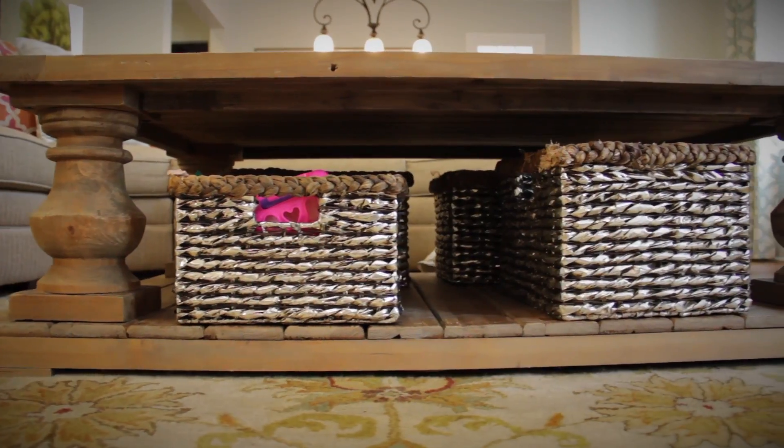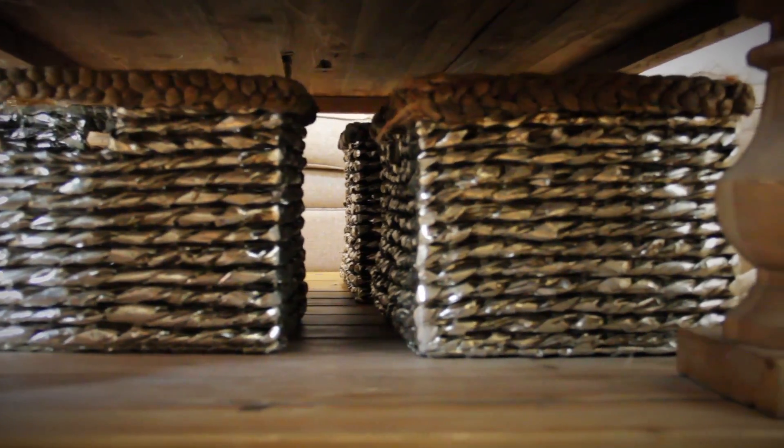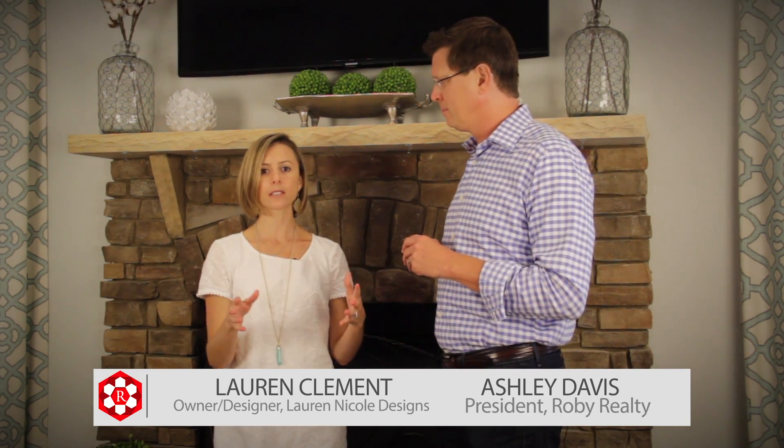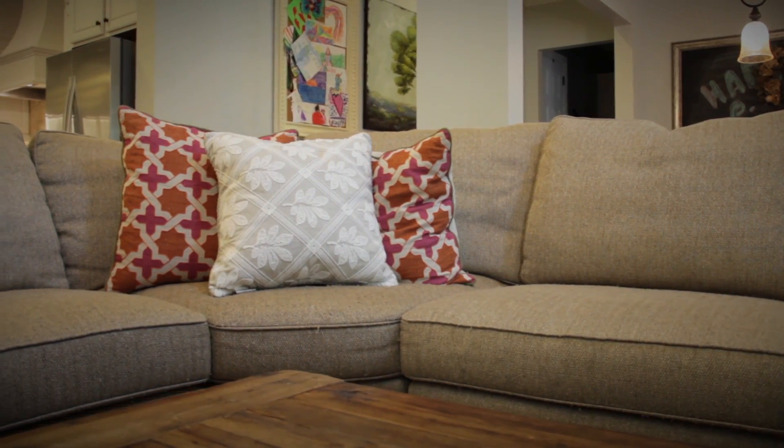So three quick tips to help you get your home ready to sell. Number one is storage baskets. If you can have some baskets under your coffee table, or if you have a credenza or any kind of console that you can add storage to, clean it out so that you can add some baskets — for that quick throw of those toys in there before a potential buyer is ready to come over.